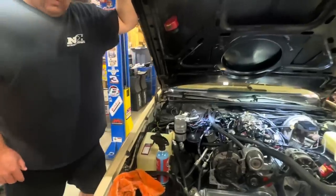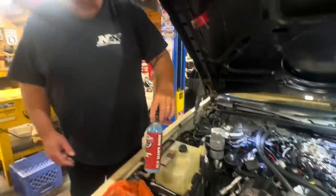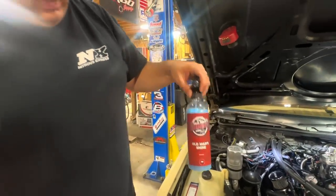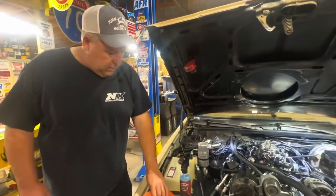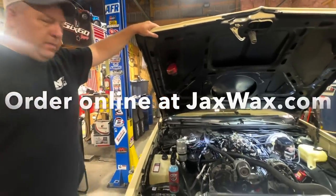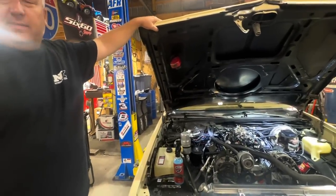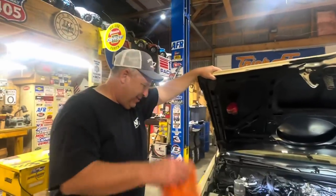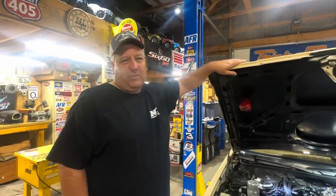Old Man's Shine spray is back in stock. Use the OMG code 15 — it's available on jackswax.com, does a great job, and it smells great. Good night everybody, thanks for watching.